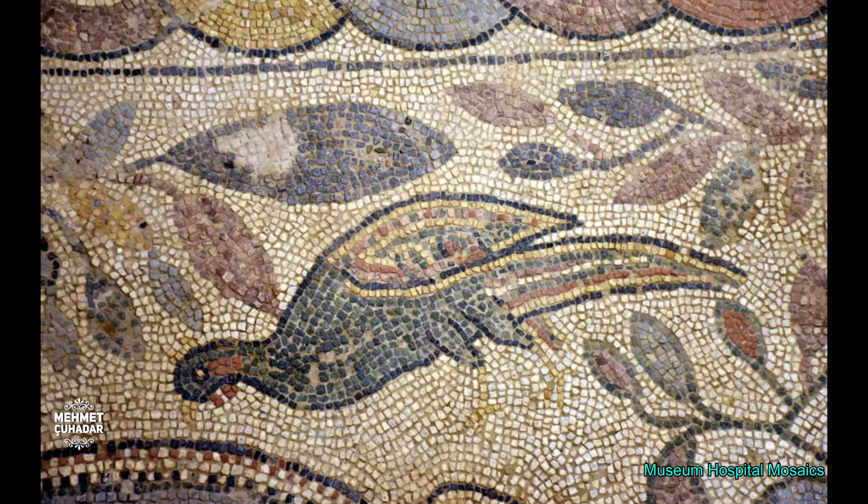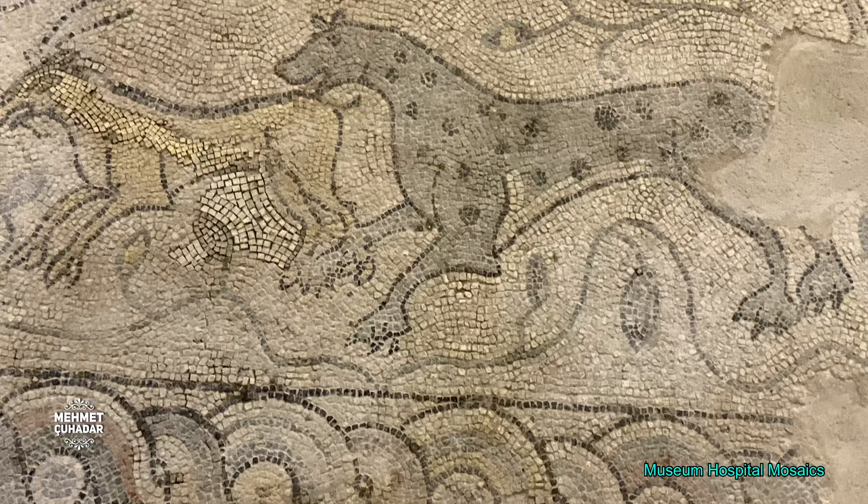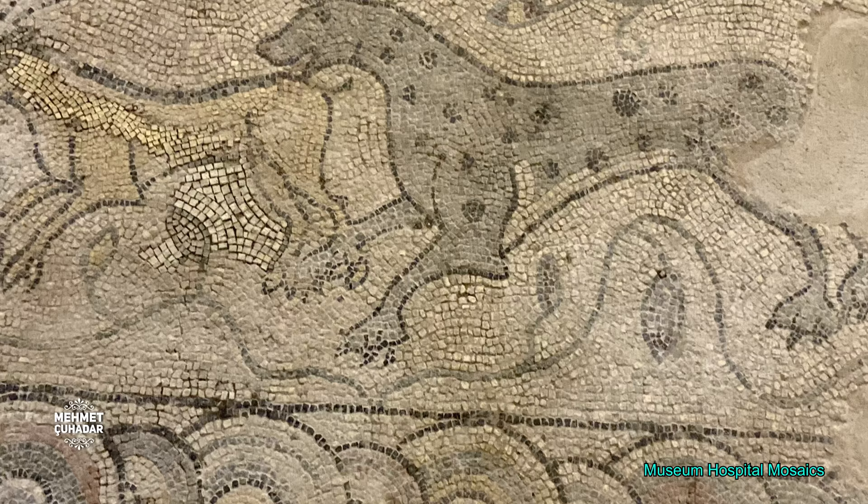Visitors can admire unique scenes depicting storks, ducks, snakes, octopus, fish, crab images, a jumping deer, a mountain goat, and reused ancient stadium seats. The floor mosaics and walls date to remains belonging to the late Roman period, AD 400–500.